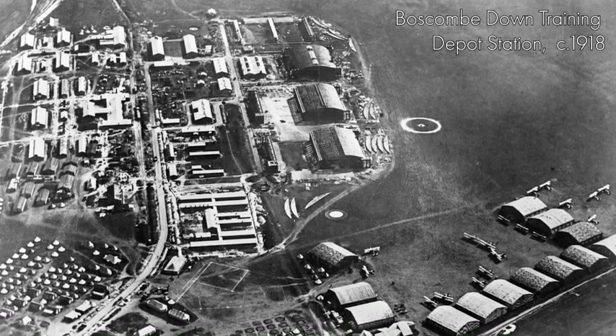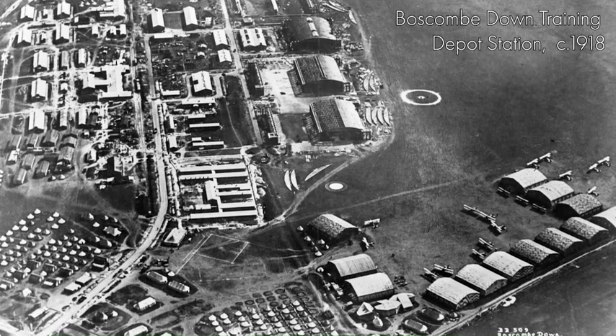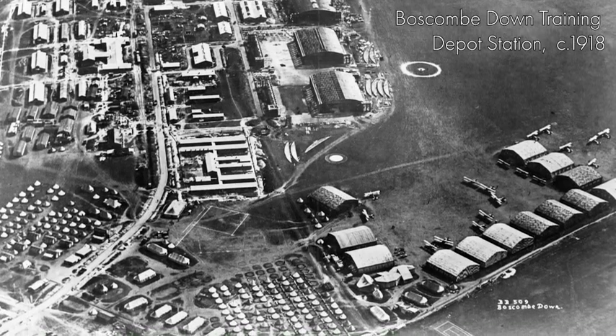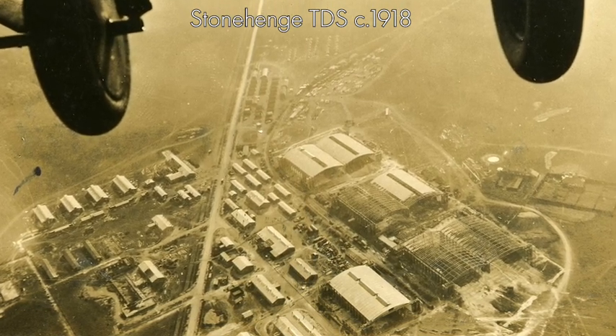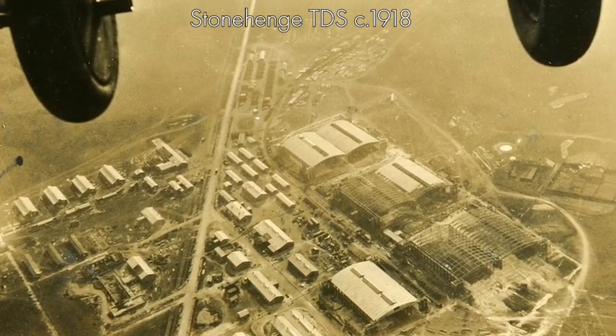I'm talking to you today from what is left of RAF Old Sarum. Old Sarum, near Salisbury in Wiltshire, was a temporary depot station when it was opened late 1917, early 1918, and one of a number specifically designated for aircrew training. The training depot station had three squadrons of aircraft based on it, so it has three double hangars each for a squadron. There is also a repair hangar, a woodwork and blacksmith shop — the blacksmith shop tells you something about how agricultural flight was in those early days.